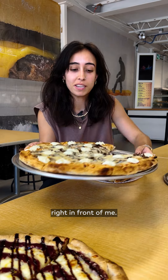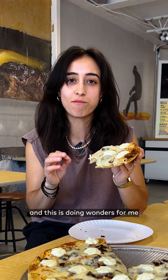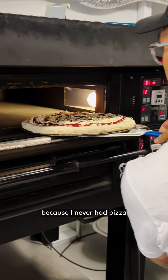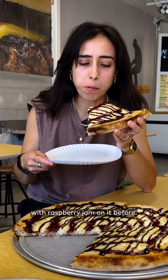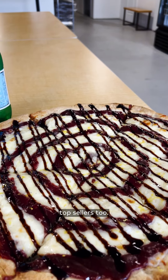We've got a big pizza pie right in front of me. This is the MF Prushoots and this is doing wonders for me right now. This is an interesting pizza because I've never had pizza with raspberry jam on it before. This is so good — and it's actually one of their top sellers too.